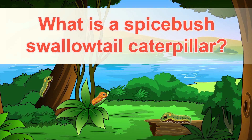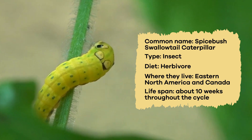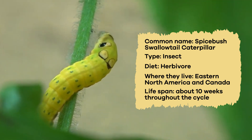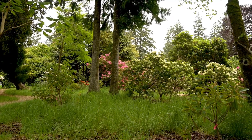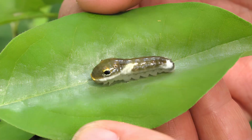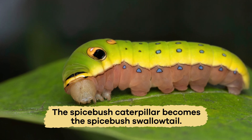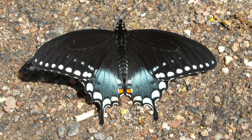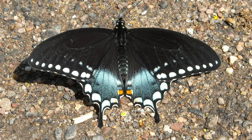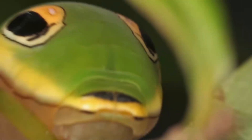What is a Spicebush Swallowtail Caterpillar? Spicebush Caterpillars are a type of caterpillar found in eastern North America and Canada, mainly in wooded areas and gardens. As they mature through metamorphosis, the Spicebush Caterpillar becomes the Spicebush Swallowtail — a type of butterfly known for their large, dark wings with colorful patterns at the bottom.